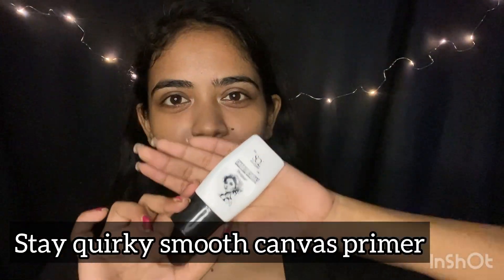Starting with the primer. Main Steak Worki Smooth Canvas primer use kar rahi hun. Maine ye apply karke kuch der aise hi chhod dungi, kyunki koi bhi makeup product apply karne se pehle 5-6 minute primer ko set hone dena chahiye. Maine ye Sugar Cosmetics ke insta page mein dekha tha.